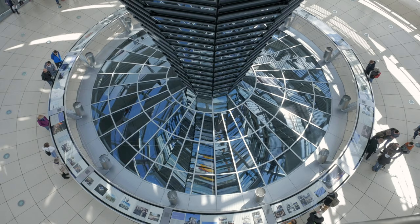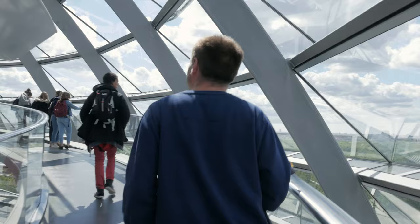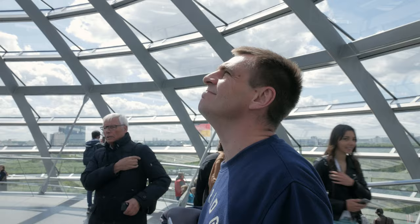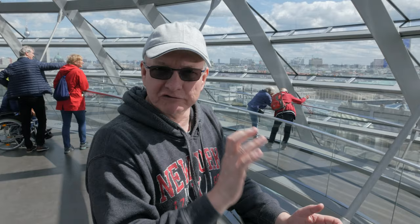We're in the dome of the Reichstag, which is at the top of the German parliament building. The spiral walkway takes you right up to the top of the dome. As a tip: if you want to come up here, register online in advance and bring your ID with you. If you just turn up on the day you're unlikely to get in — sometimes you may still get tickets a few days in advance, but far better to look online ahead of time.